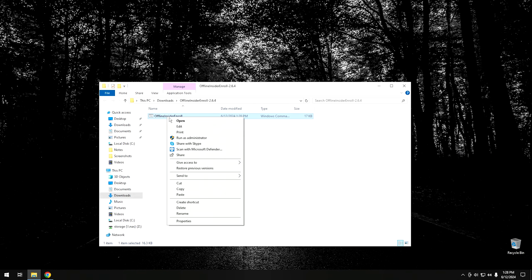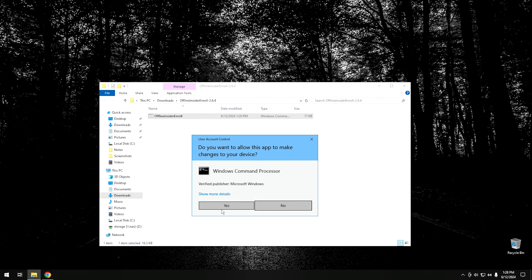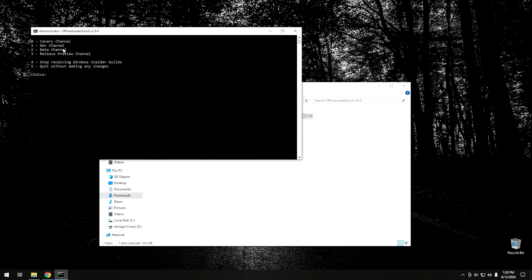Right-click the script, hit Run as Administrator, and hit Yes to User Account Control. This part is really important: you do not want to enable the Canary channel or the development channel — if you do, your computer will automatically upgrade to Windows 11. You want to make sure you enable just the beta channel. Hit 2 for your choice and hit Enter. It'll apply the changes and ask if you want to reboot. Hit Yes and it will restart the computer.